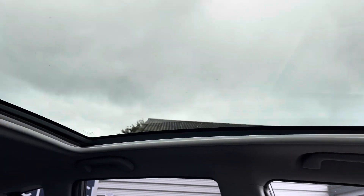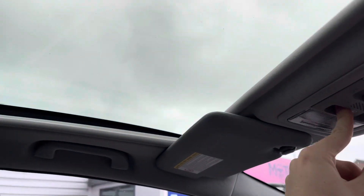A nice feature you have up top is a fixed panoramic roof. It makes the vehicle feel even more spacious and lets plenty of light into the vehicle. It can be closed up very easily at just one touch of a button with this visor.